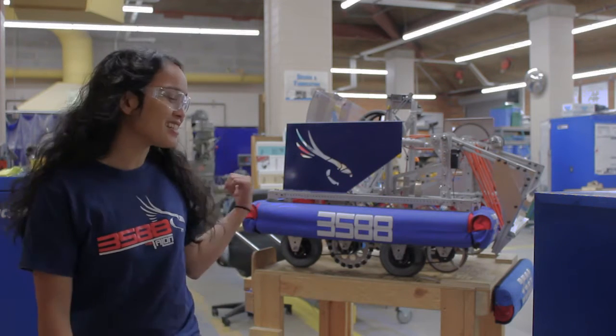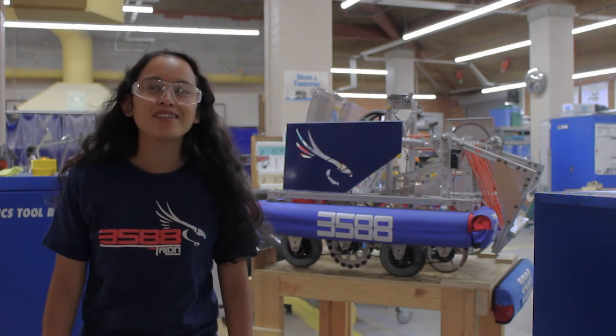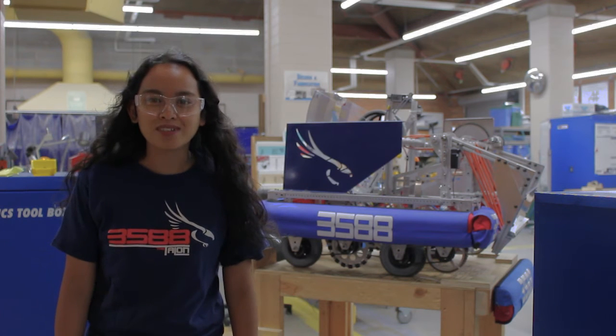Together, we create something like this — a 120-pound robot. We compete against teams around the world. You can join us too. Interested? We did!